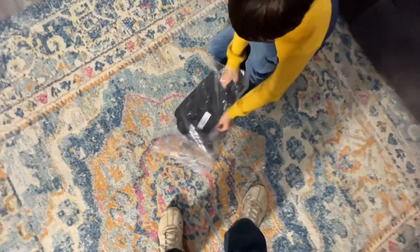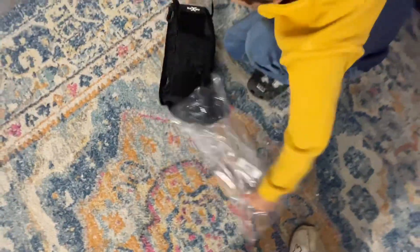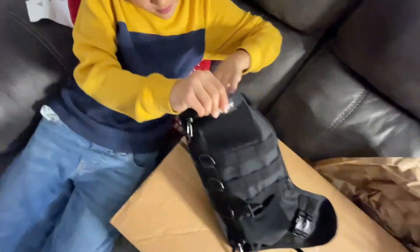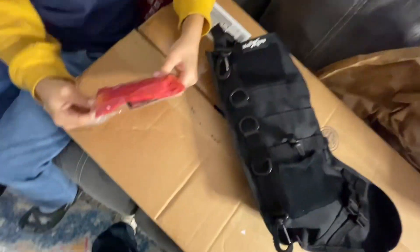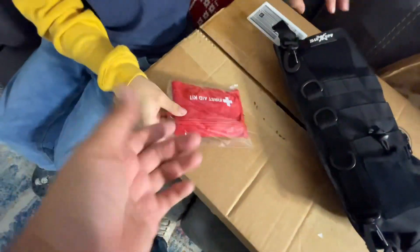Let's bring this up kind of high — be careful because I don't know if there's any knives or anything in there. First thing to pull out: a first aid kit. Okay, first aid kit, that's pretty neat.